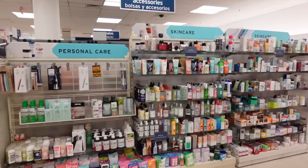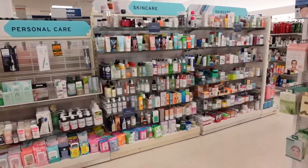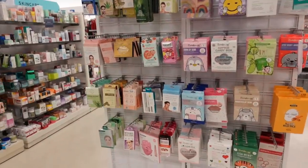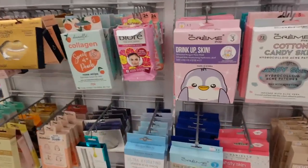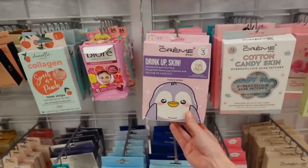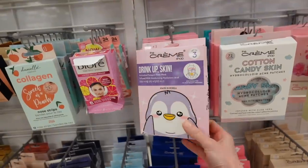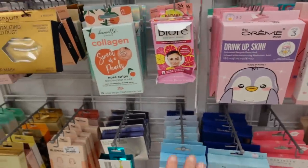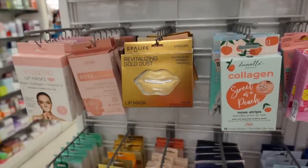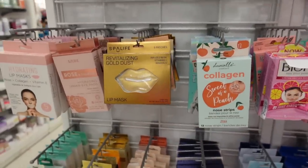We're here at Marshall's in the skincare section, and similar to TJ Maxx they appear to be well stocked. Plenty of Cream Shop masks — cute little penguin ones infused with moisturizing hyaluronic acid. These are fun to do; I think I've tried this before, actually — the lip gold mask.